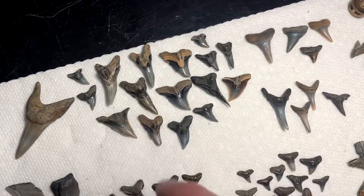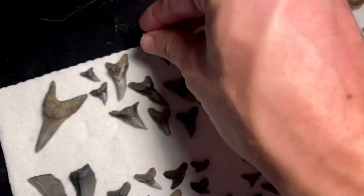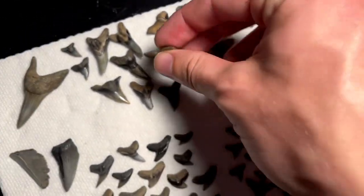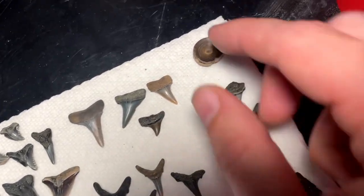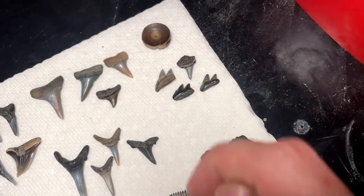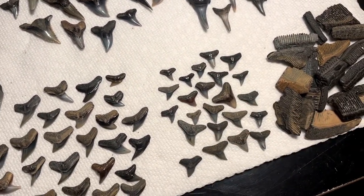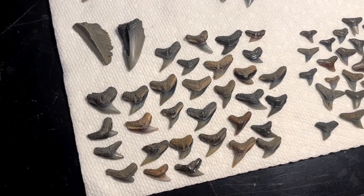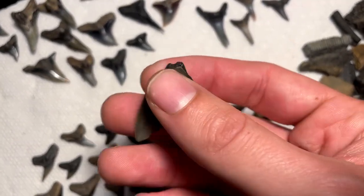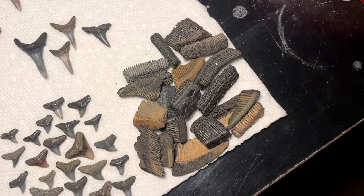We've got some hemis — these are all snaggletooth sharks. Got several lowers today, this is probably the nicest one, and a few uppers as well. These are all makos or hostalis. It's a little shark vertebra, really nice one. Got several pieces of cow shark teeth — none of them were complete today. Some sand tigers, these are all carcharinus like bull sharks and dusky sharks. These are all tiger shark teeth. Got a couple shamer megs — just slivers of megalodon teeth — but none of them were complete today unfortunately. And tons of ray plates, little ray crushing plates.